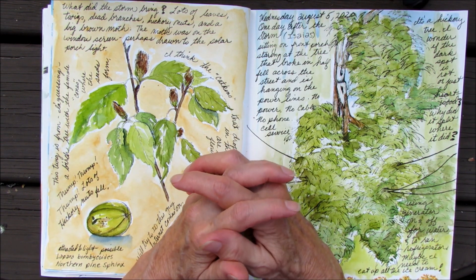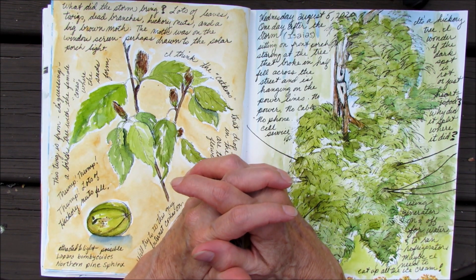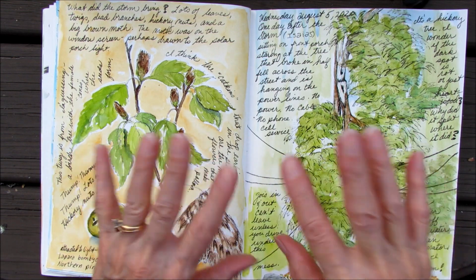So thanks for weathering the storm with me. Happy nature journaling. Bye-bye.